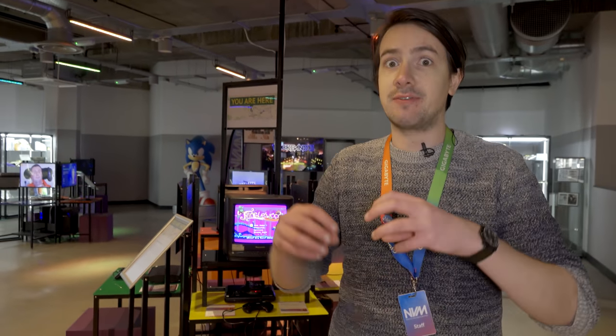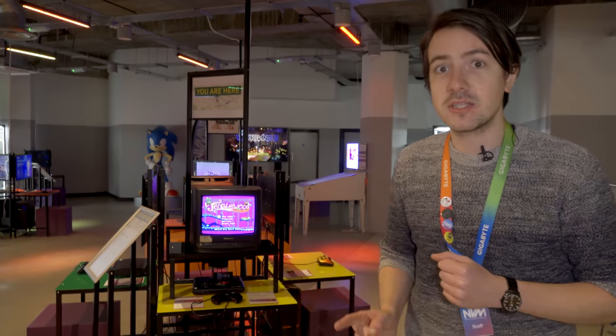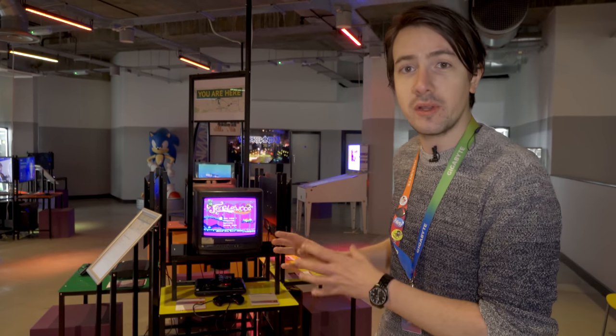The way the museum is constructed is that we have different bundles of video games, each tied together by a certain concept — this could be anything really. This first bundle is called You Are Here, which features games that have been made in Sheffield and have become super successful.